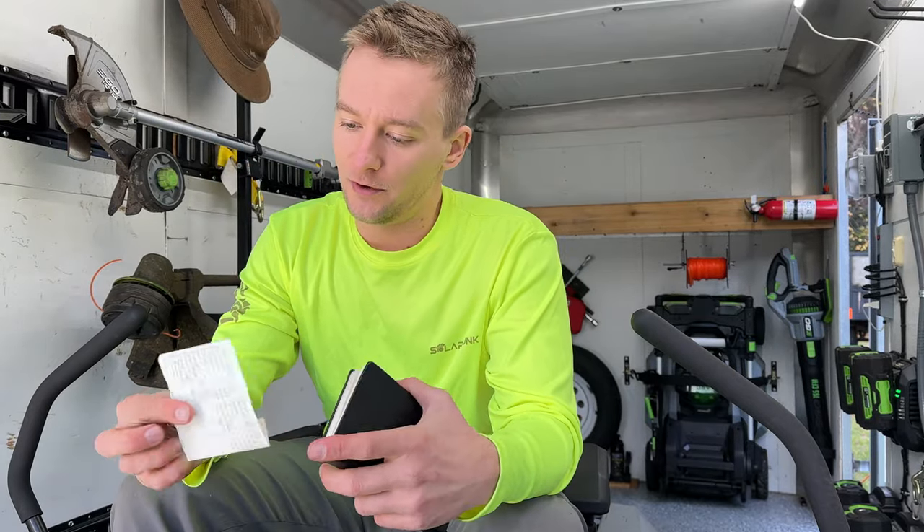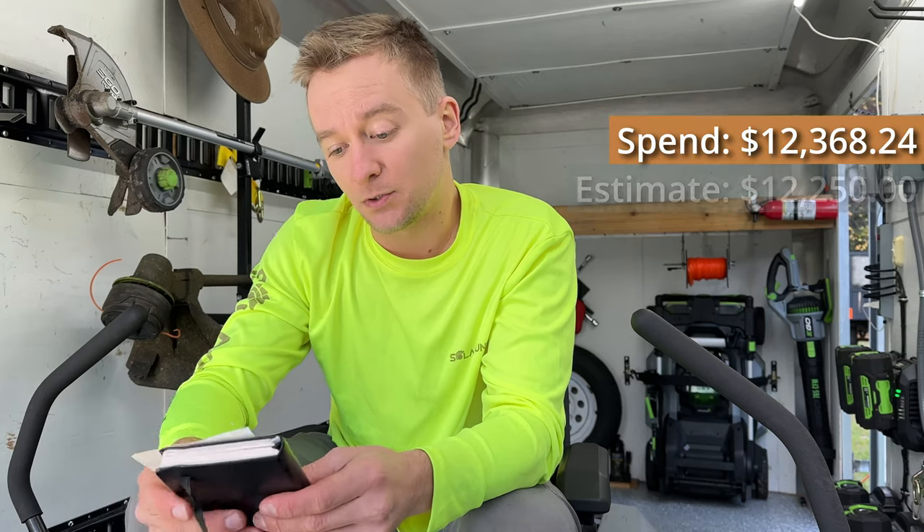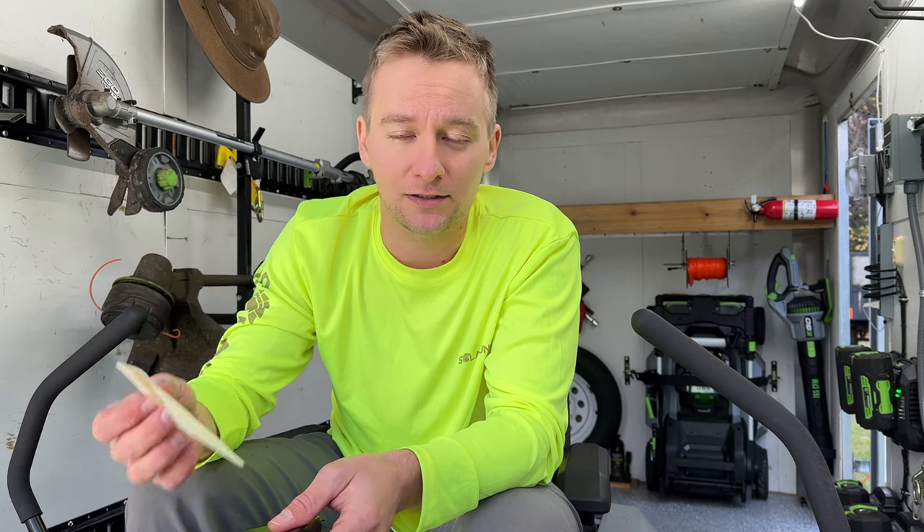This is a little estimate I wrote sitting in a coffee shop long before I ever started my lawn care business. Let's check out how I did. $12,250 — that's $118.24 wrong compared to what I actually spent on my business. Not bad considering it's my first time, but the problem wasn't really the dollar amount. It's what I spent money on and a couple other mistakes, so hopefully you can learn from them.